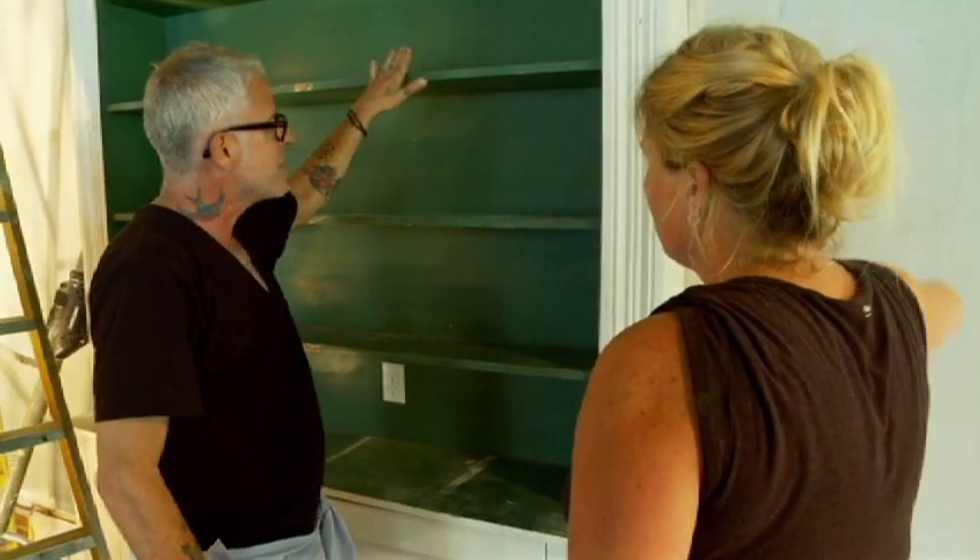And I want to paint the shelves, the sides, the top, and this a color so the mirror also reflects that color. I like it.